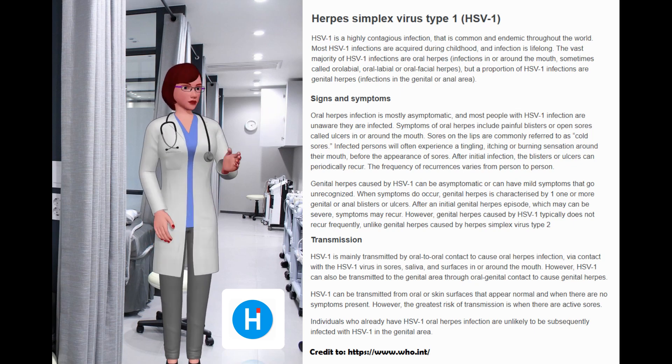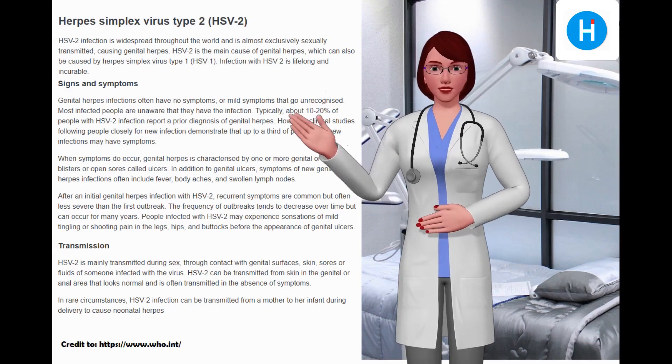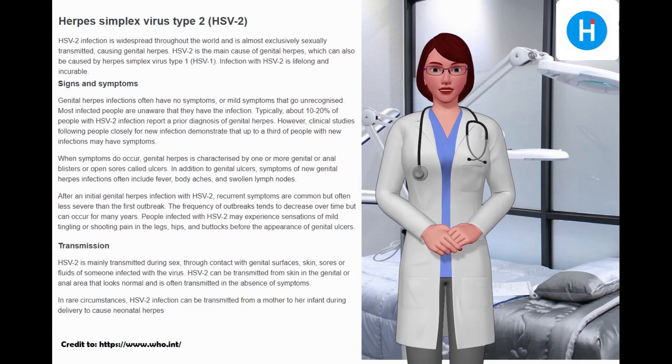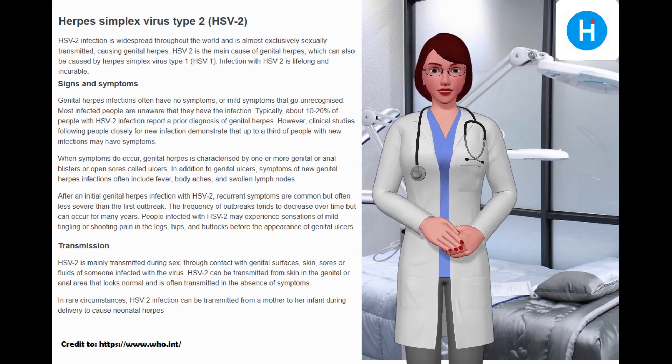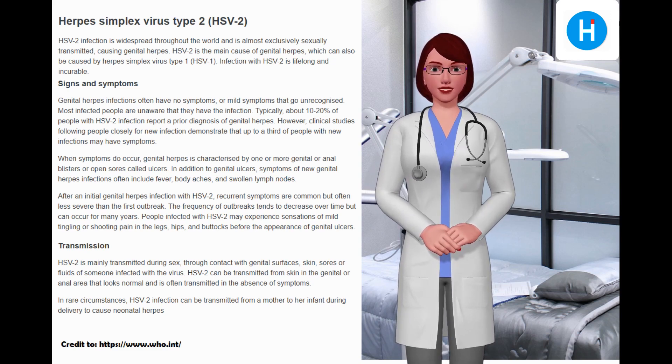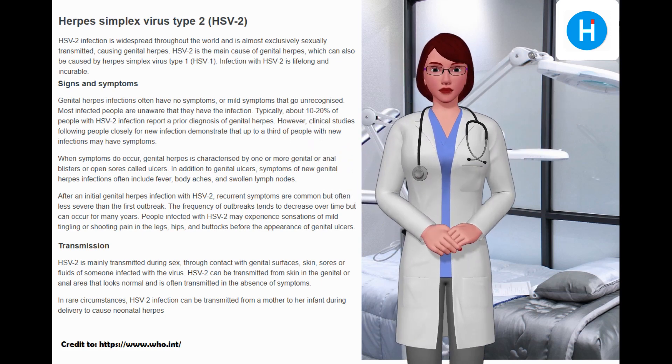Herpes simplex virus type 2 (HSV-2) infection is widespread throughout the world and is almost exclusively sexually transmitted, causing genital herpes. HSV-2 is the main cause of genital herpes, though genital herpes can also be caused by HSV-1. Infection with HSV-2 is lifelong and incurable.